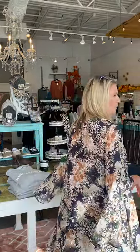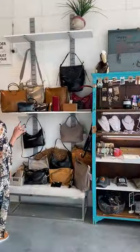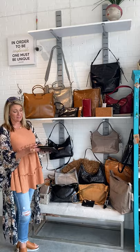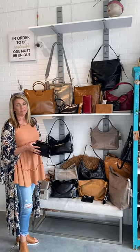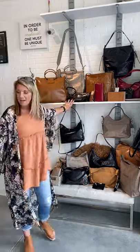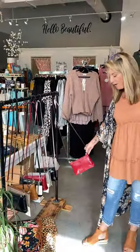Over here we have a stunning display of Hobo. This is the real deal, guys — these are 100% genuine leather. So gorgeous. They only take the very best leather to make these, and they even have a one-year warranty. This is a little wristlet. How gorgeous. And we also have the smaller crossbody bags by Hobo. They're all gorgeous colors — this red is stunning for fall.